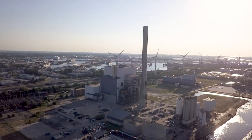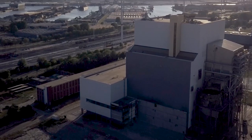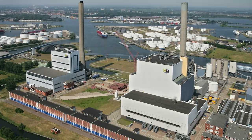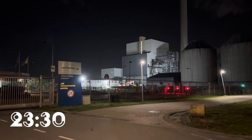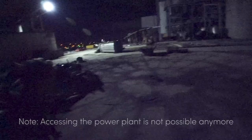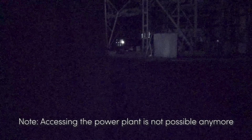The Hemweg site consisted of just one block, which was identified as Block 8. The facility went through several phases. When entering, we weren't sure if the site was heavily secured at all, so we had to be really careful. The demolition was already underway on the site, with parts of the filter and other components already removed.